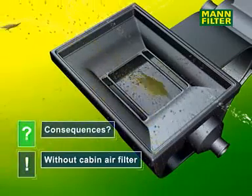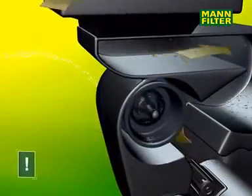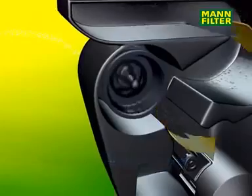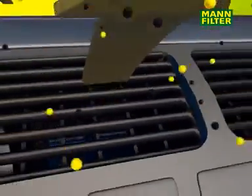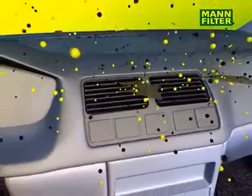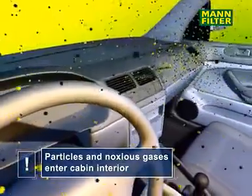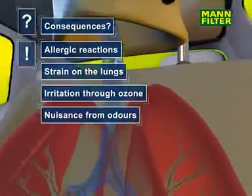Without a cabin air filter, these gases and particles cannot be kept out. In vehicles with air conditioning, the cooling system becomes polluted, with the result that the performance of the system decreases. Pollution inside the vehicle increases. The occupants inhale polluted air, which enters their lungs. Often this leads to allergic reactions and irritation caused by ozone and exhaust fumes.